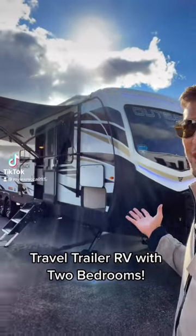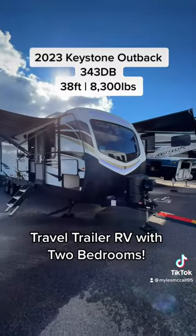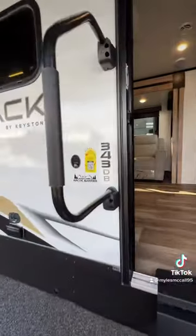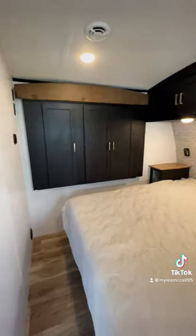We now have a dual suite travel trailer from Outback — this is a 2023 Keystone Outback 343DB. We finally have a travel trailer with two bedrooms in it, with king size beds in both. This is your front bedroom, which has a wardrobe slide out and a big wall for a TV.